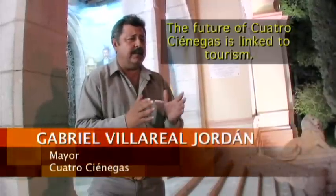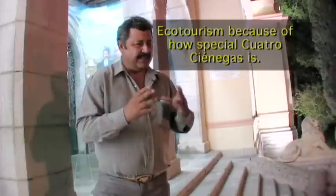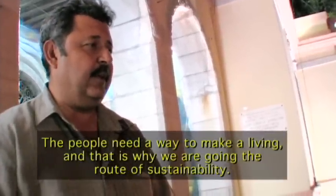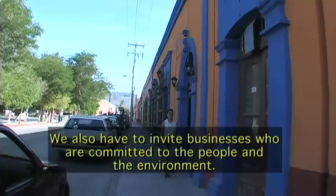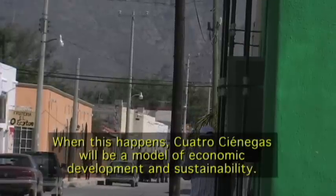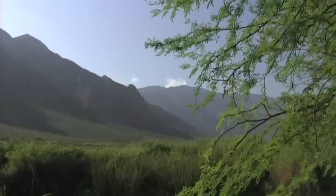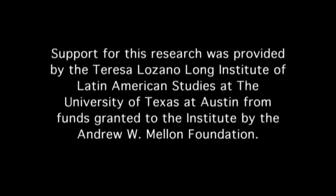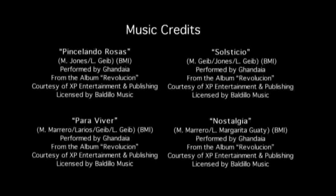The future of Cuatro Cienegas is linked to tourism and ecotourism, given the important and unique nature of this place. People need to have ways to make a living — that's why we pursue sustainability. We also need to invite entrepreneurs committed to both the people and the environment. When that happens, Cuatro Cienegas can become a model of economic development based on sustainability.